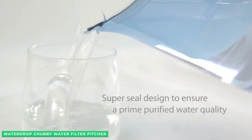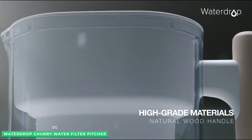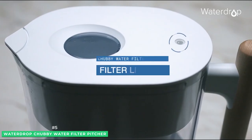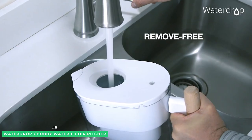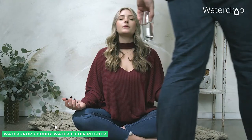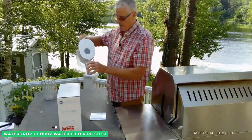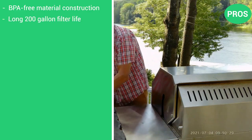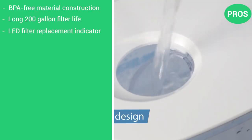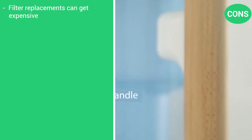The lid of the Water Drop Chubby water filter pitcher has a convenient LED indicator to monitor filtration life. If the light stays blue, your filter is good. However, if the light flashes red, it soon needs to be replaced. If it stays red, it's time to replace now. Water Drop designed the Chubby water filter pitcher to neatly tuck into your fridge door. Additionally, the Water Drop comes with a 30-day satisfaction guarantee return policy. Pros: BPA-free material construction, long 200-gallon filter life, LED filter replacement indicator. There's only one con: filter replacements can get a little bit expensive.